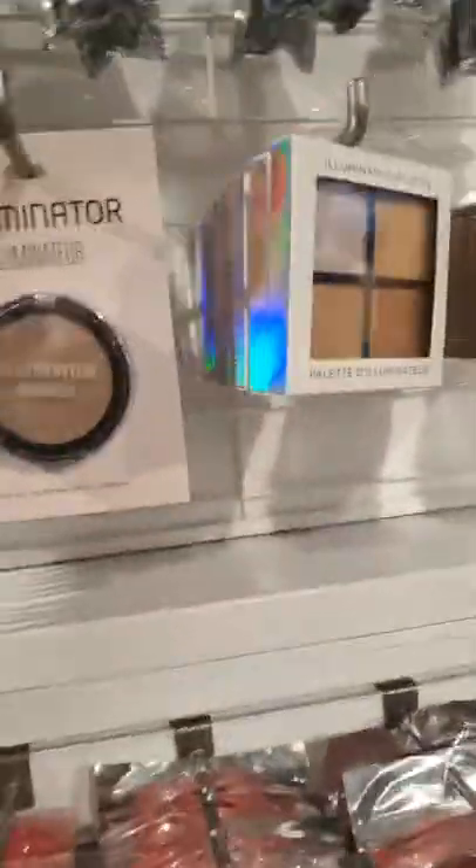A lot of brush kits — oh, bath confetti, these are so cute for $6.90! More makeup brush kits, so pretty, for $20. Another eyeshadow palette — I love these colors — for $9.90. I actually did a haul at Walmart for you guys but my camera shut off, so I'm just going to do the haul with you when I get home.